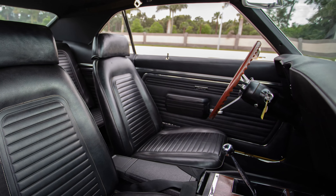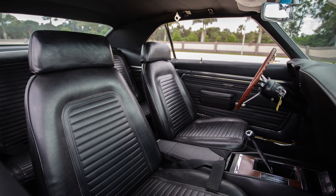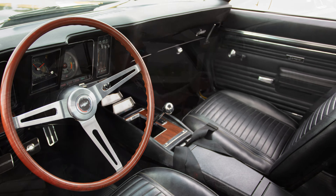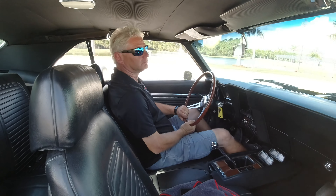Coming to the interior of this highly optioned car, you can see it has the standard black vinyl interior. Some of the options include the gauges on the console, the rosewood steering wheel, the tach, and the AM radio. As you can see, this is all business and meant to race and have fun.